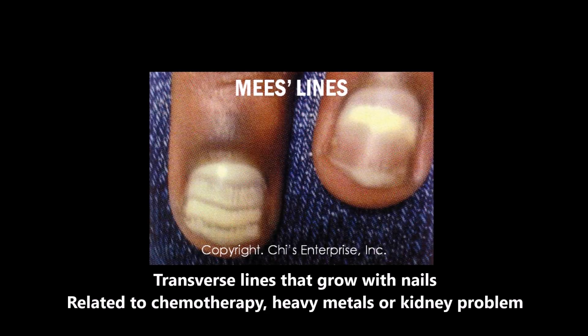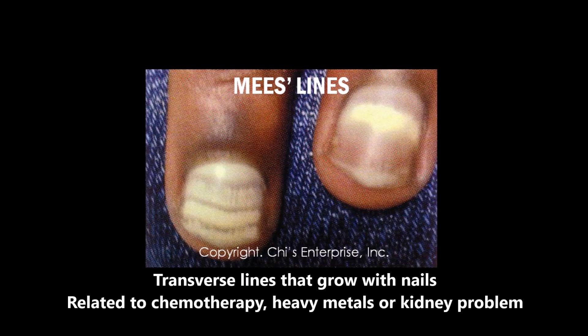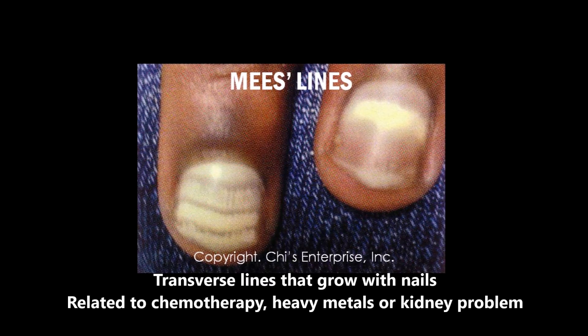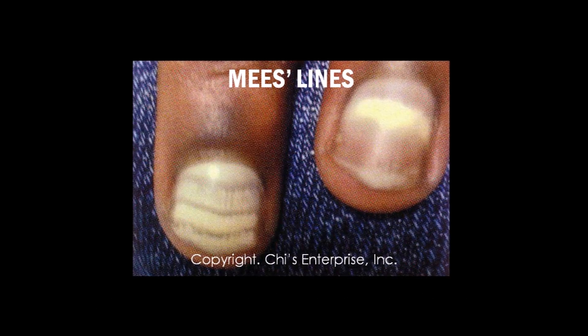Like this other nail I'm showing — it has several white lines showing. Those white lines move with the nail. That's called the Mees' line. Mees' line is different. It's related to chemotherapy, heavy metal, or kidney problems. The color grows with the nail.